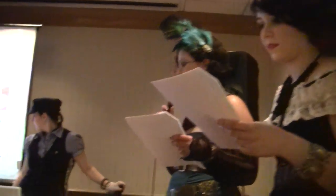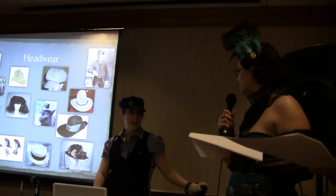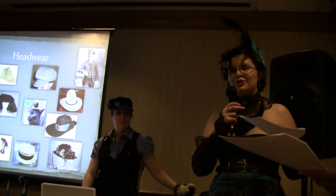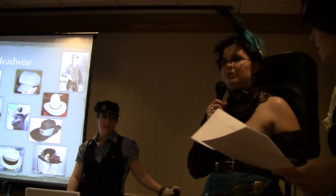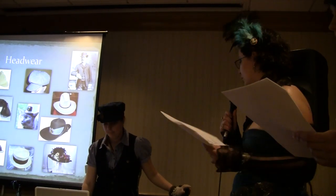Kentucky Derby hats — we don't know the actual formal name; they also go by church hats or wedding hats. Pretty much they're about as over-the-top as you can get with a hat — that would be the main point there.